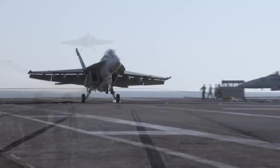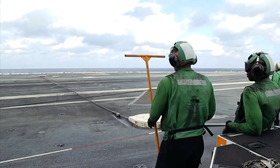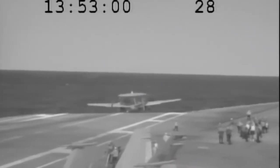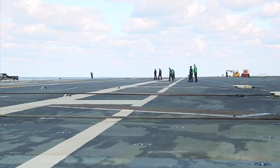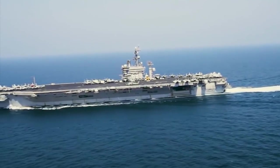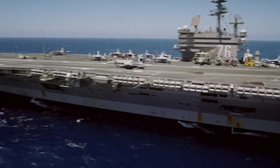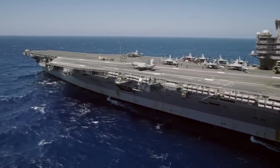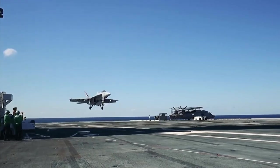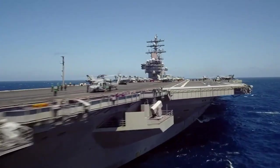Have you ever wondered what would happen if an arresting wire cable broke on a U.S. aircraft carrier? How would the crew respond to this potential disaster? In this video, we'll explore the consequences of a broken cable and the steps the crew must take to ensure the safety of the ship and its personnel — from the intricacies of the arresting wire system to the high-stakes world of carrier operations. So buckle up and get ready for a wild ride.